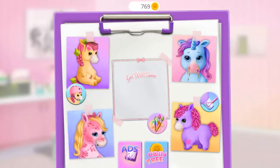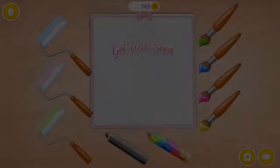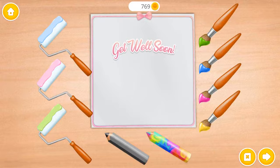We have a lot of work to do! Let's make a card — a card for the Pony Sisters!